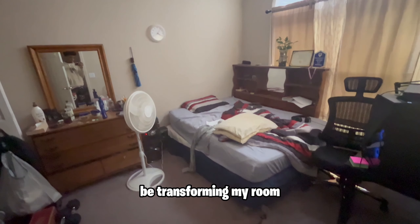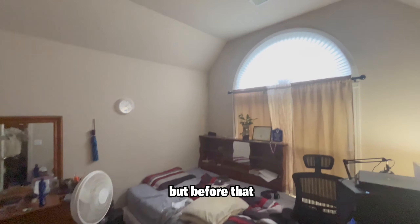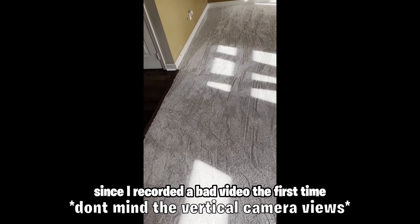In this video I'm going to be transforming my room into a more suitable environment for content creation. But before that, I need to take everything out of my room so I can change my carpet. This is how the carpet looked in my room, and here's a better look at the carpet since I recorded a bad video the first time. Now that the carpet installation is done, let's look at me transform my room.